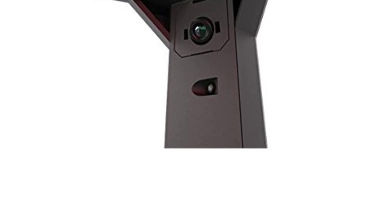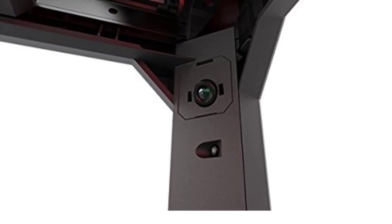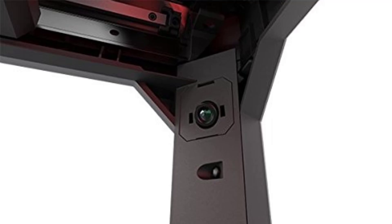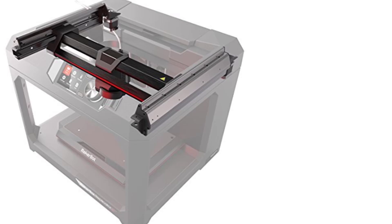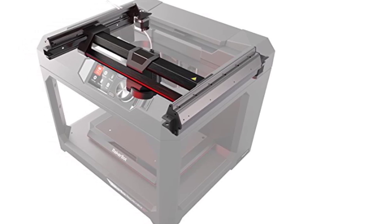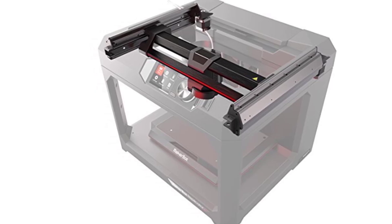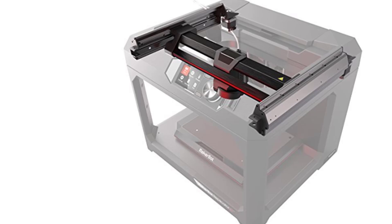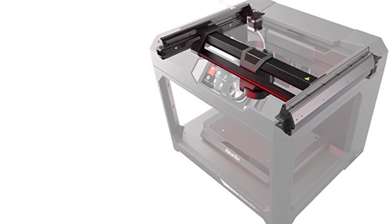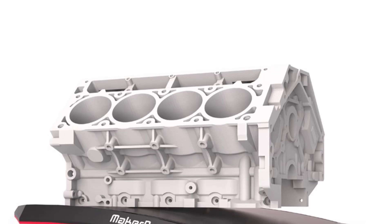8. MakerBot Print Software — Designed to work seamlessly with the Replicator Plus, it supports native CAD file formats, allowing users to directly import designs without converting them to STL or OBJ files. It also includes powerful slicing tools, print preparation features, and the ability to arrange multiple models on the build plate. 9. Materials — The Replicator Plus is optimized for MakerBot PLA filament and is compatible with Tough PLA, a more durable variant for functional prototypes. However, it doesn't support high-temperature materials like ABS or nylon. 10. Quiet Operation — The Replicator Plus operates more quietly than many other 3D printers in its class, making it suitable for use in offices, schools, and other noise-sensitive environments.